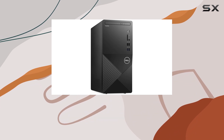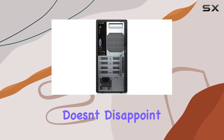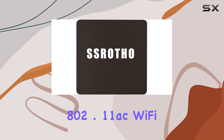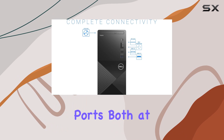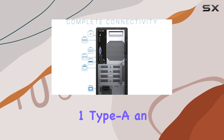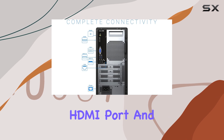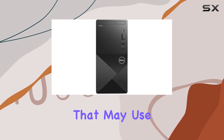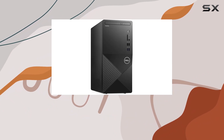In terms of connectivity, the Vostro 3888 doesn't disappoint. It includes 802.11ac Wi-Fi and Bluetooth for wireless connections, multiple USB ports at both the front and back including USB 3.2 Gen 1 Type-A, an HDMI port, and even a VGA port — particularly useful for businesses that may use older monitors or projectors.